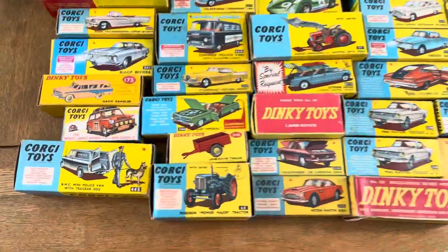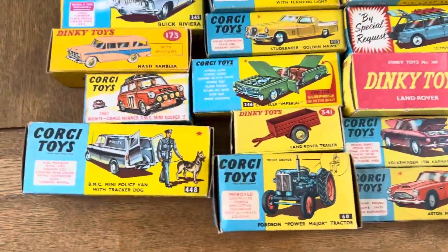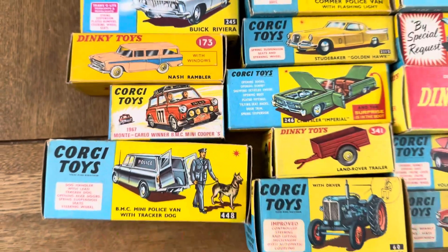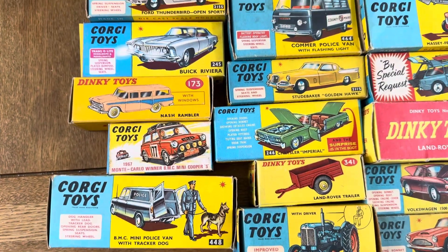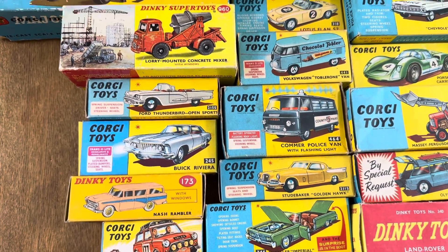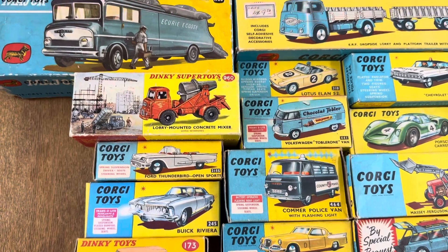I'm back from a seven-and-a-half hour road trip today so it's been a long day already. But let's get into this, because I think half of the fun with some of these Corgi models is the artwork on the box - and as you can see, the condition on these is stunning. I'm just going to pan slowly through so you can get an idea of what's going on.